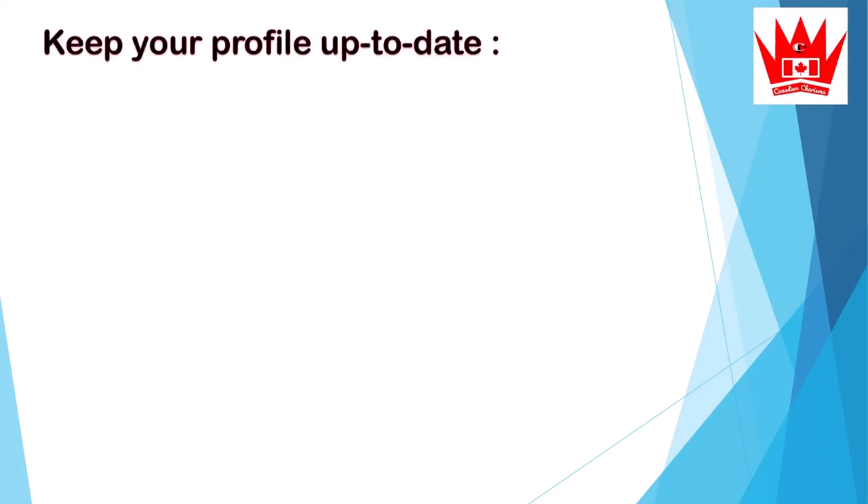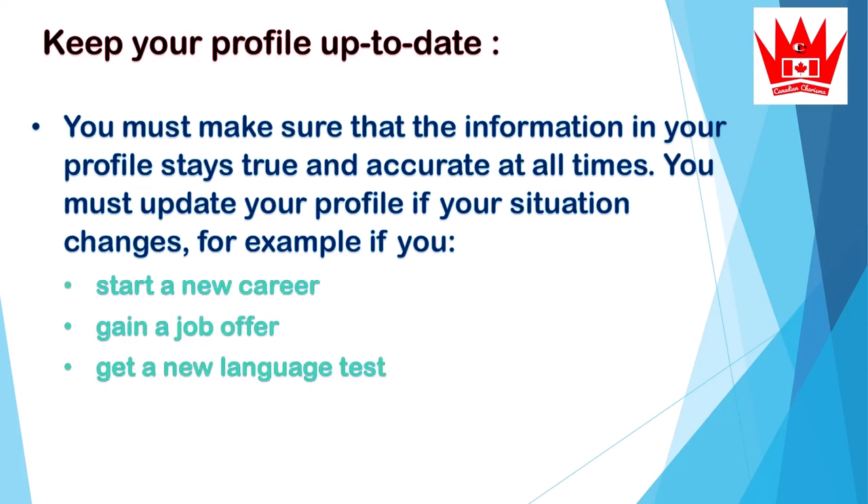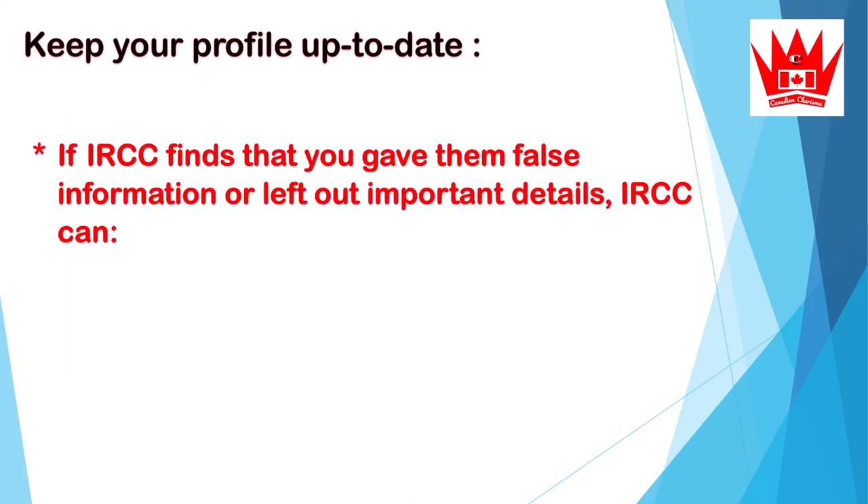Keep your profile up to date. You must make sure that the information in your profile stays true and accurate at all times. You must update your profile if your situation changes — for example, if you start a new career, gain a job offer, get new language test results, or get married. If your information has changed, you need to update your profile right away.